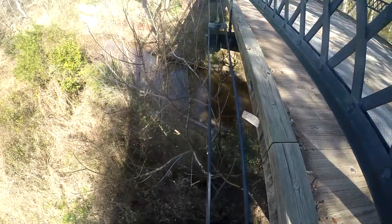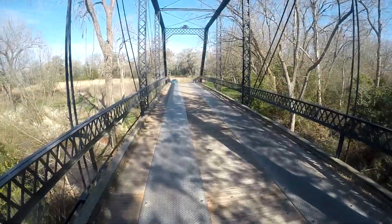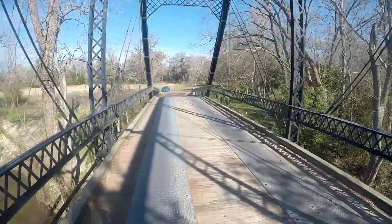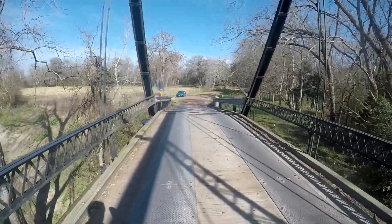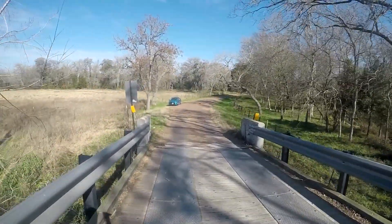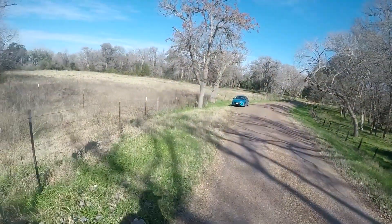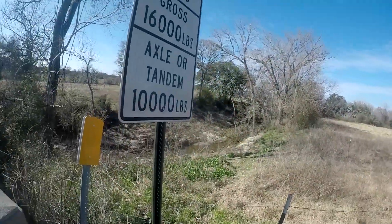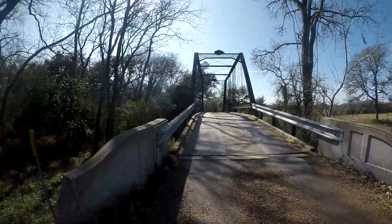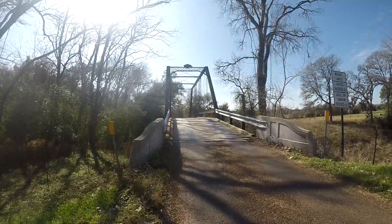I guess because of the cables and stuff, that's why it's called a Piano Truss — that's where the name comes from, anyway, so I read online. You can see I'm walking across the bridge. You can't drive across this — you saw that sign that said 16,000-pound weight limit. Here's the sign on the other side, and here are the little concrete barriers. That's the bridge — hopefully you've enjoyed that one.